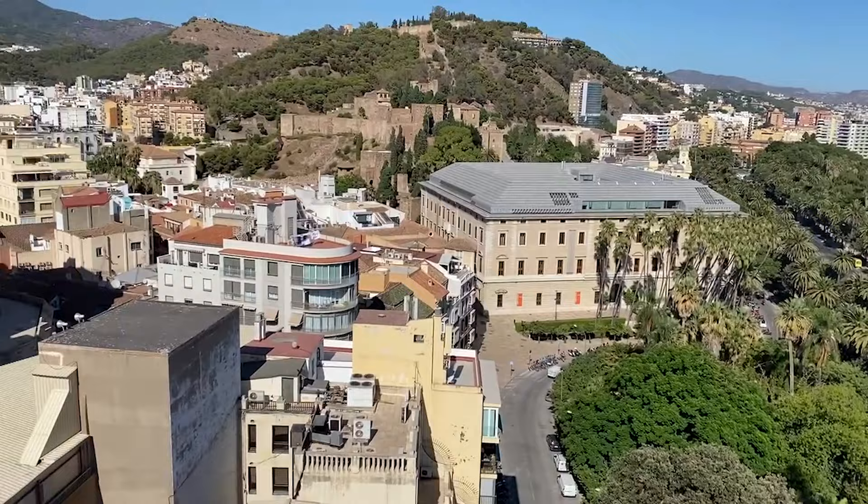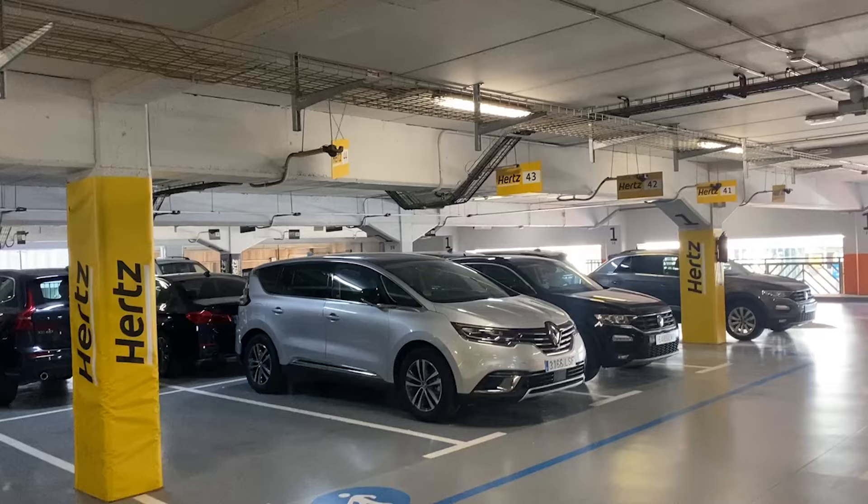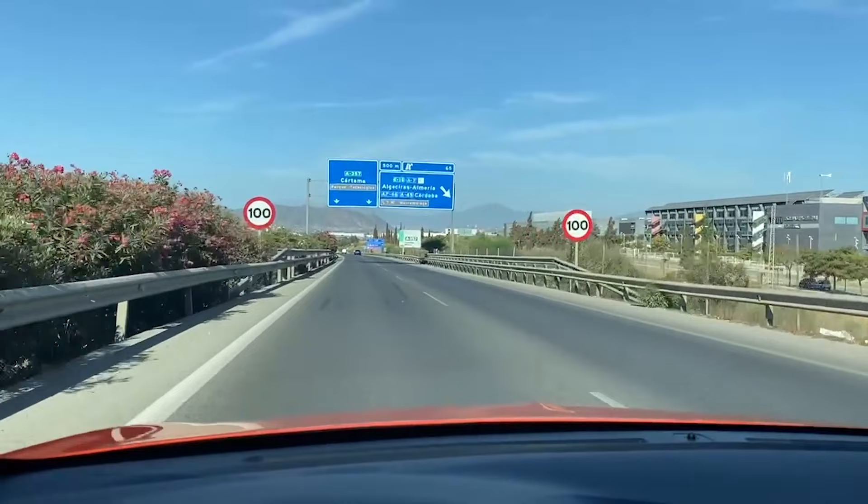How many days should you stay in Malaga? I stayed five nights and it was perfect. The first night I was jet lagged coming in from the United States, but five nights gave me time to get everything done I wanted to do, and I met some amazing people. My recommendation is to go for five nights. On your last day, you can pick up a car and start driving down the coast to Marbella, or go to the interior and perhaps visit Ronda.